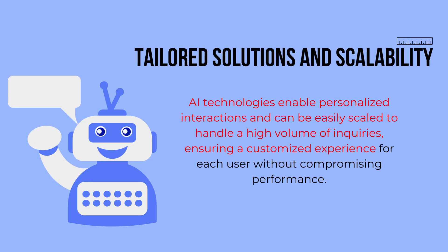Tailored solutions and scalability: AI technologies enable personalized interactions and can be easily scaled to handle a high volume of inquiries, ensuring a customized experience for each user without compromising performance.